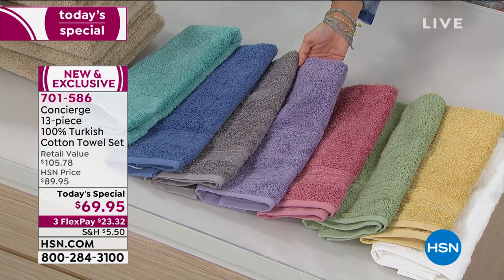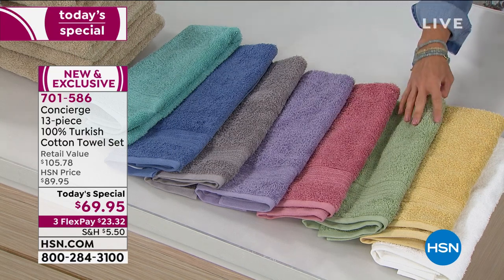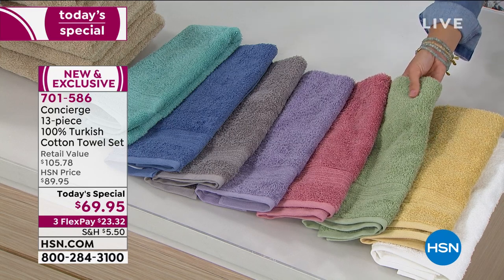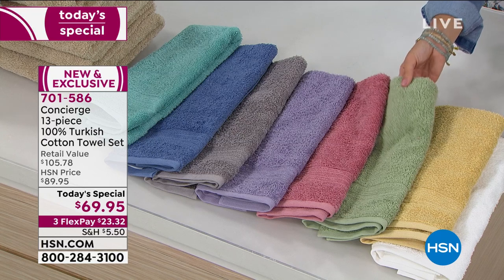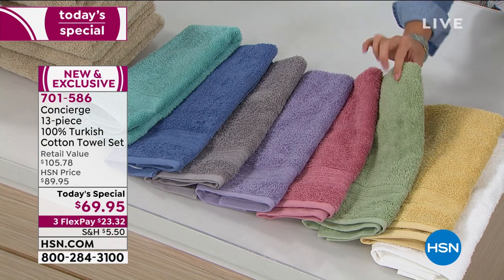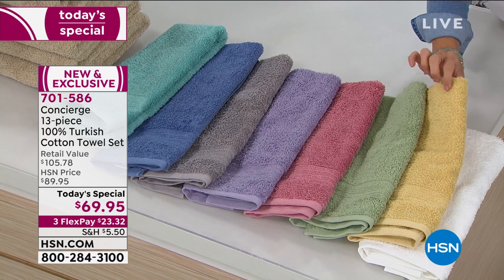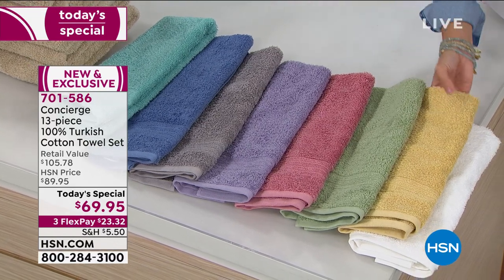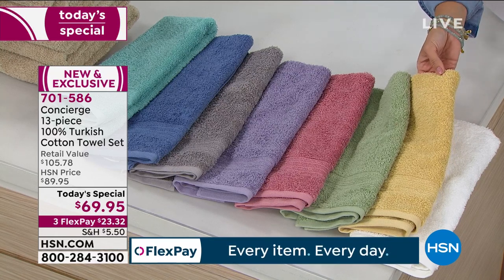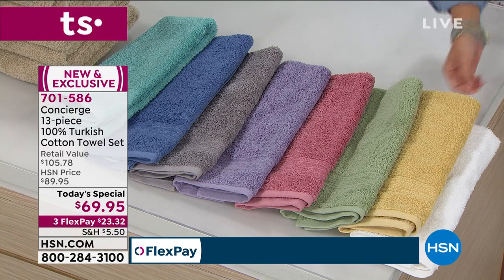Lavender is a really fun, unique type of color. Next to that is the color called Rose. This one is the Sage — extremely limited, we only have 120 left if you want the sage. It's like your spa escape in the bathroom. We also have Wheat — it's like a golden tone, looks really beautiful if you have gold fixtures or a lot of natural elements in your decor.